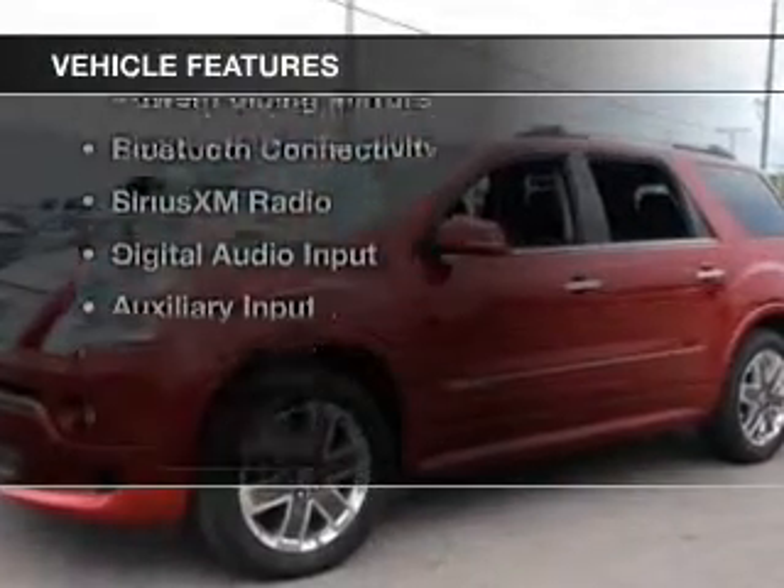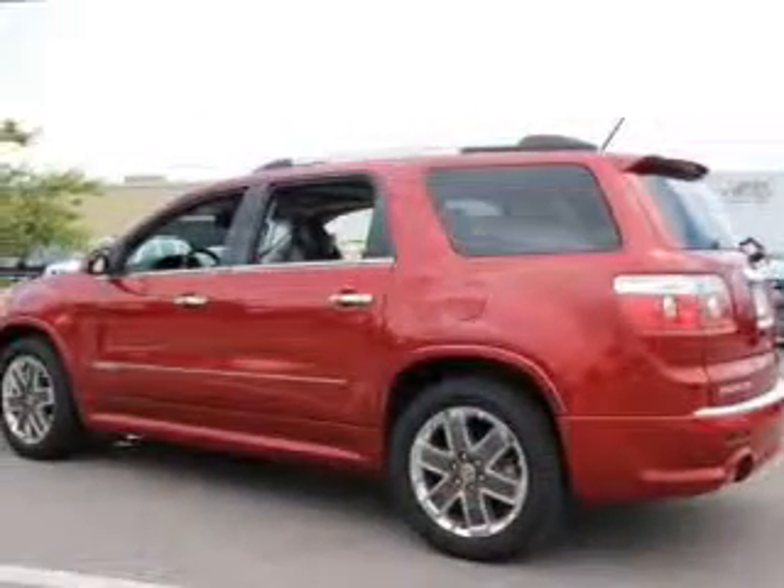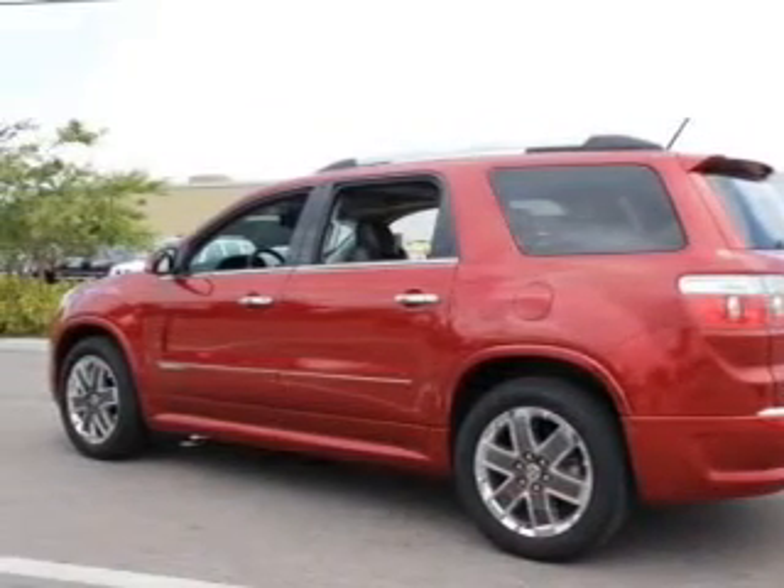The features include dual sunroofs, internet connectivity, electric trunk, leather seats, heated seats, and power folding mirrors.